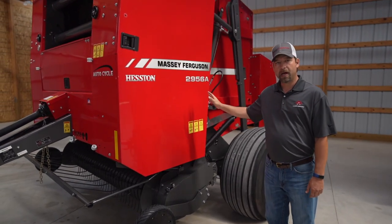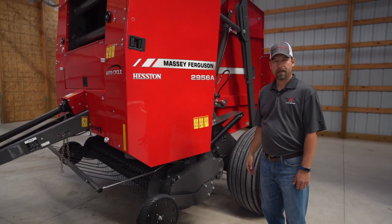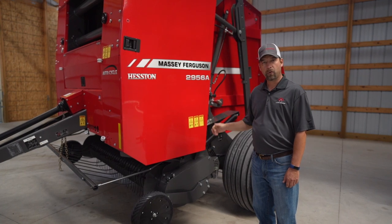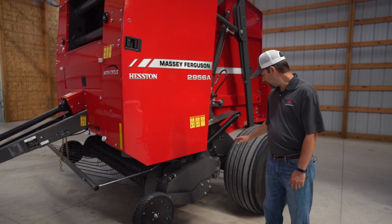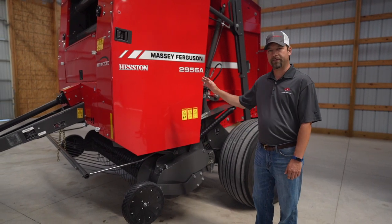Over here with our flagship model, the 2956 — as you can see, this is the auto cycle version. You can get these balers with an optional hydraulic kicker or a bale ramp. They come with, as you can see, large flotation tires, torsion axle, and a lot of great features with these balers.